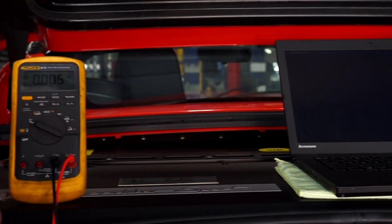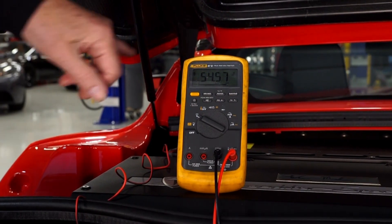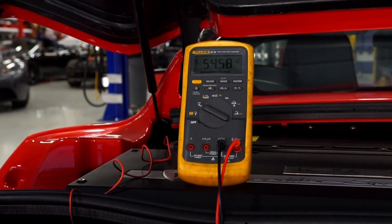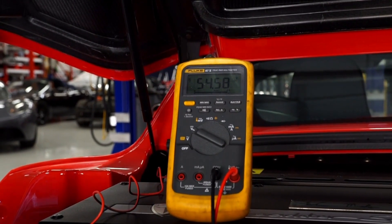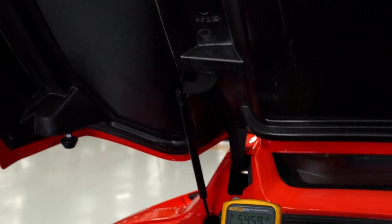What we're looking at here — we've clipped a Fluke meter across the battery string voltage — and we're looking at a total of 54.58 volts. That's about 70 volts less than what we expect for a bricked Roadster that will suffice with a level one recovery.